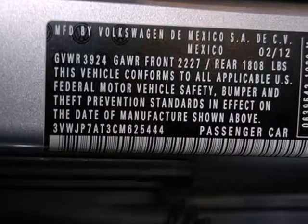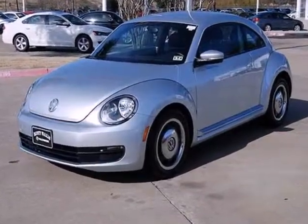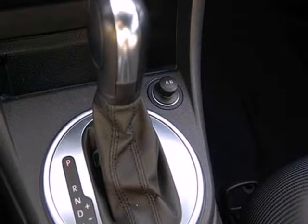Some of its amenities include heated mirrors, a tilt and telescopic steering wheel, keyless entry and a CD player with MP3 input, along with the safety of anti-lock brakes, multiple airbags and a security system.